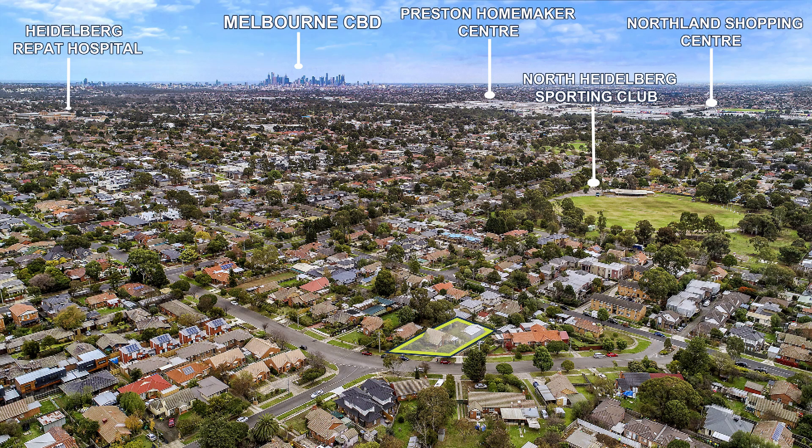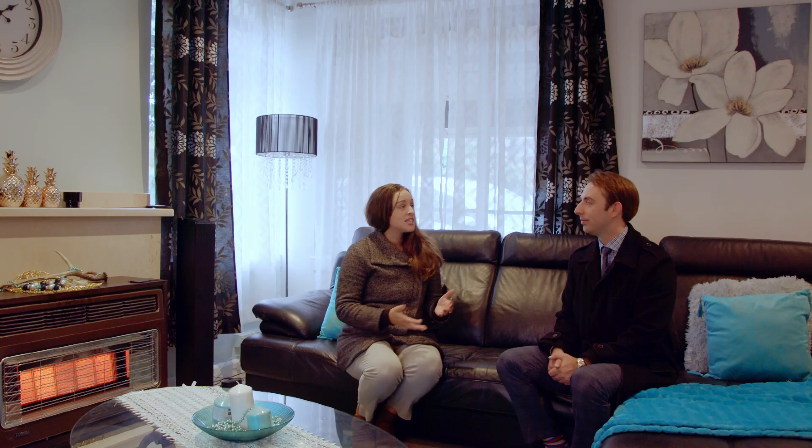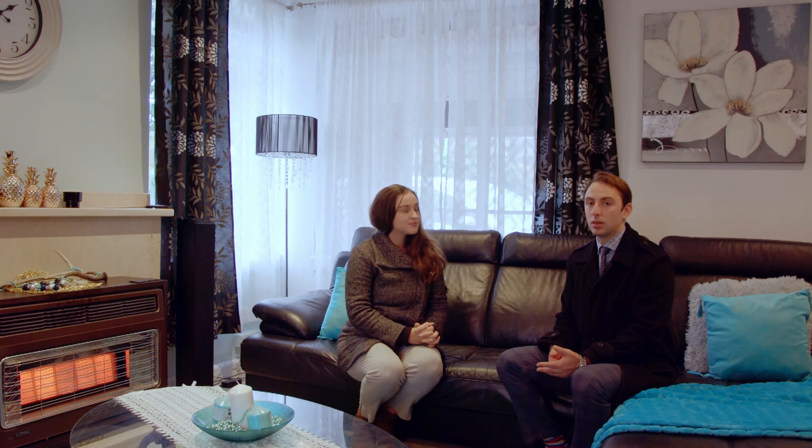Who would this property suit? This property is pretty versatile — it's going to suit all types of buyers: builders, developers. It's on a great-sized block, so it's going to suit them. It's going to suit a homeowner — it's ready to live in, it's got great aspects throughout — and it's going to suit investors as a rental property as well.